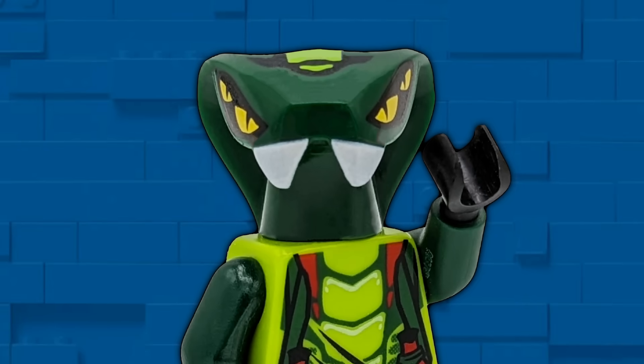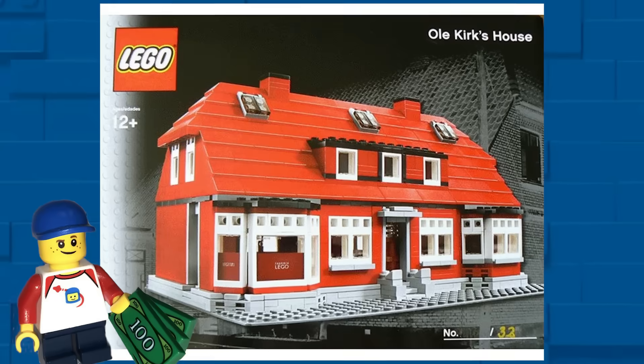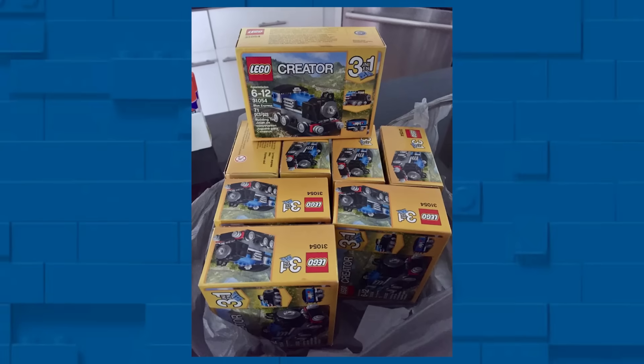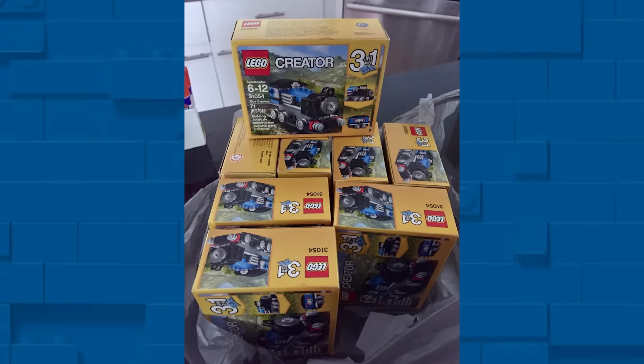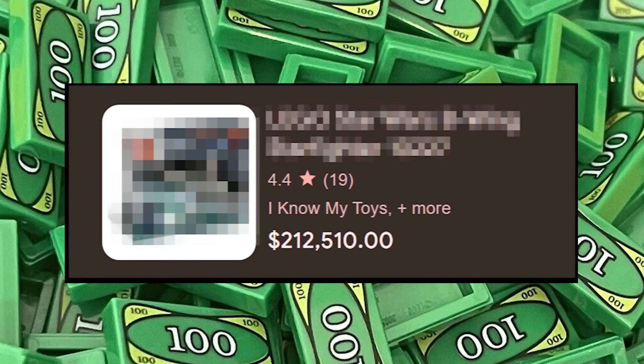LEGO fans love a bargain, but that doesn't mean they're not ready to shell out some serious money for the perfect LEGO set. Today we'll be looking at a $1 LEGO set, all the way up to one worth $100,000, and even a set that might be worth over $200,000, so stay tuned until the end.